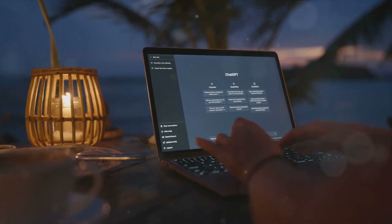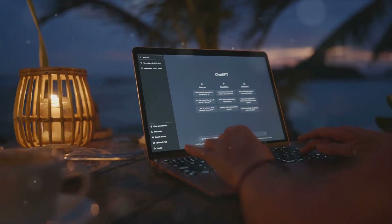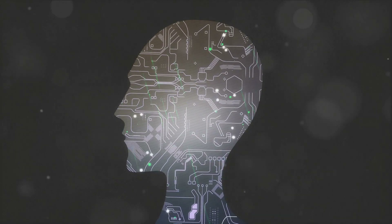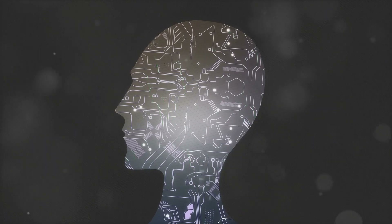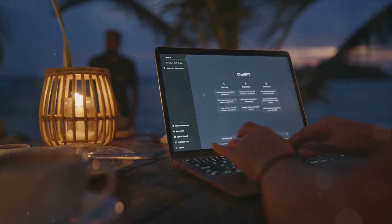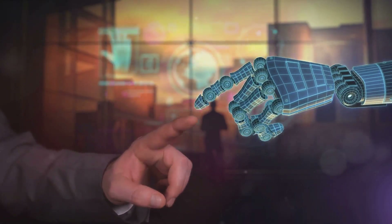Remember, we're still in the early stages of this technology. Improvements in interoperability, real-time information gathering, and intuitiveness are expected. Despite some limitations, imagine the possibilities of having an AI chatbot in your ear. Welcome to the future of communication.